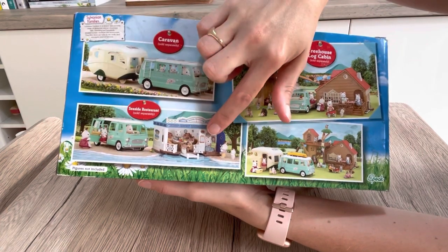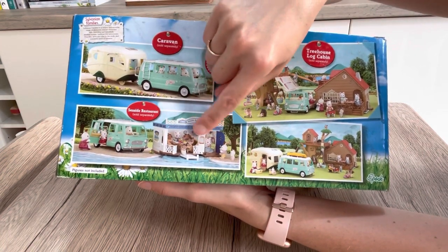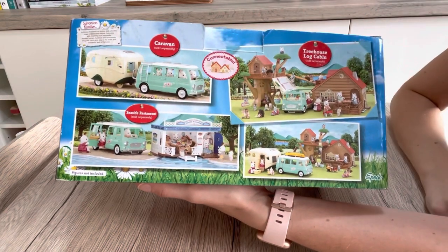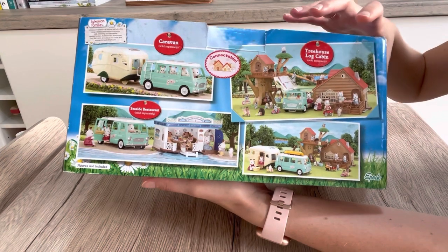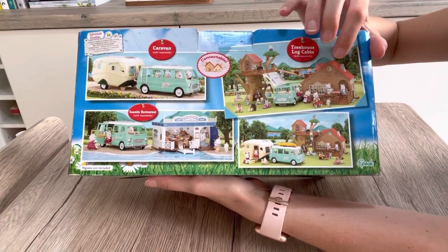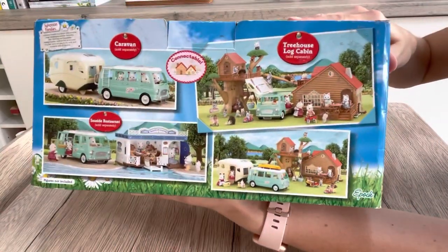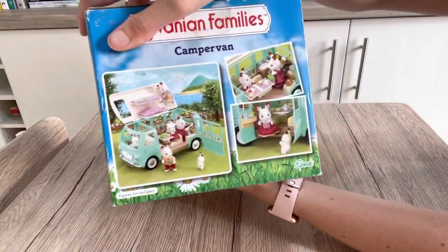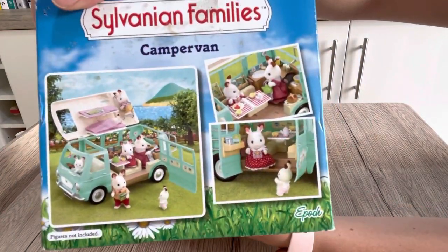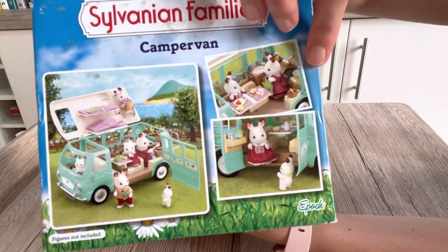Here is the back of the box which shows the camper van towing the caravan, which I think is quite cool — so perhaps if you had a bigger family they could go on holiday like that. There's also the camper van with the seaside restaurant, which is still available on the Sylvanian Families website. And the treehouse log cabin as well. Around the other side we have some more pictures of how it all goes together inside.